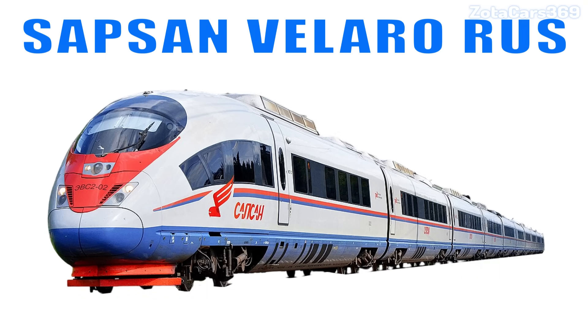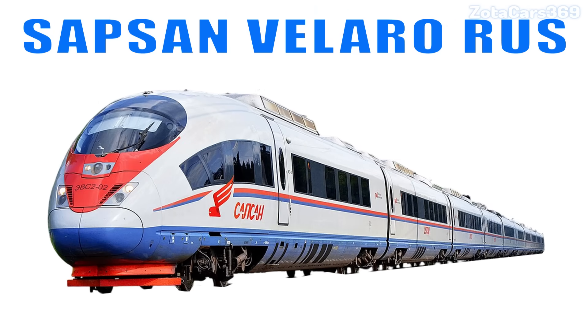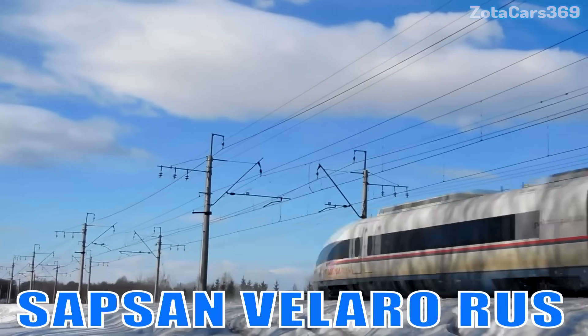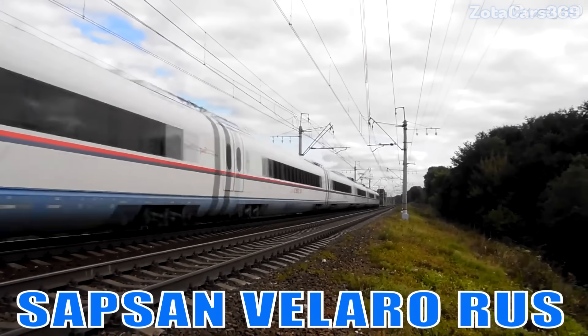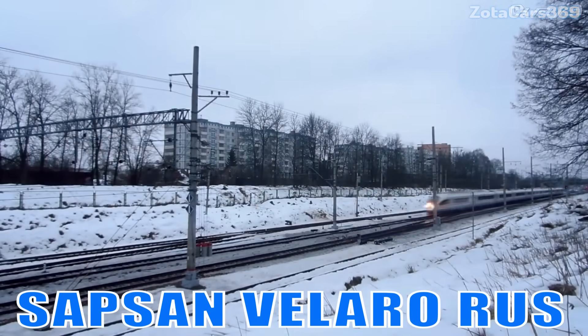Sapsan Velaro RUS. This is the Sapsan. It is Russia's high-speed train specially designed to operate reliably in snow, ice, and extreme cold weather conditions.